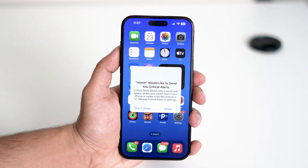When your phone is frozen with that critical alert pop-up, you'll notice you can't tap anything — it's completely stuck. The solution here is to force restart your iPhone.